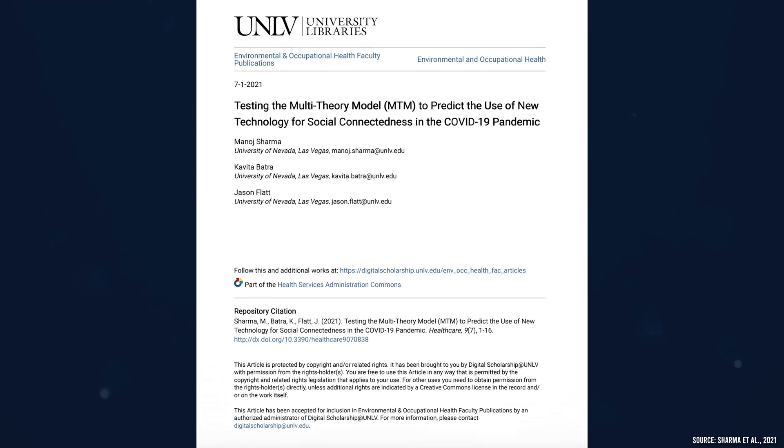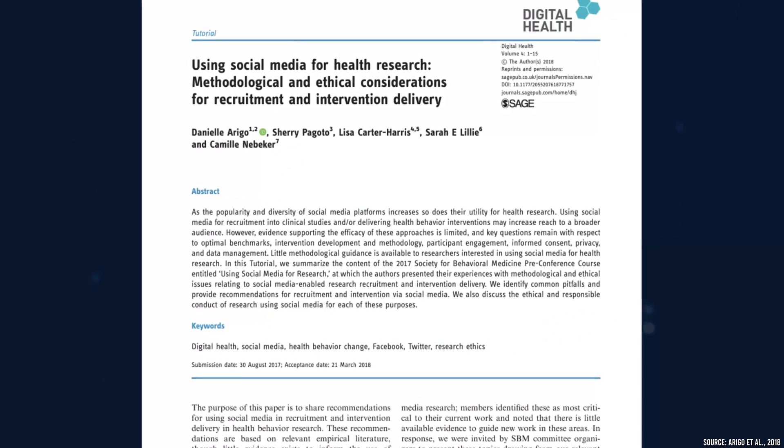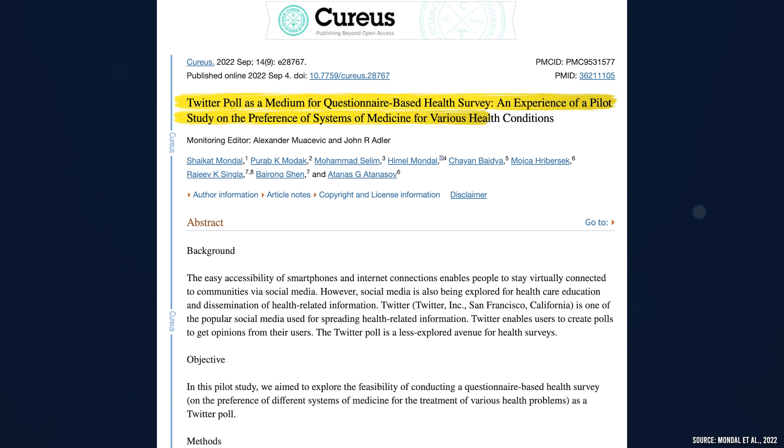Another thing people often don't consider is how you can actually leverage social media not just for promoting the research you've already done, but even for conducting your research. You can use social media to collect survey data. It may not necessarily be the most accurate and robust data out there, but for certain studies it's definitely appropriate. Here's an example: a group of medical students at UNLV collected data using a Qualtrics survey posted publicly through both Instagram and YouTube community posts. Although the manuscript hasn't yet been published, they collected over 900 responses in just 24 hours — compared to other data collection methods, that's a huge advantage that saves so much time and really accelerates the process. Three relevant papers: one on using social media for health research, one on the utility of social media and crowd intelligence data for pharmacovigilance, and one on Twitter polls as a medium for questionnaire-based health surveys.